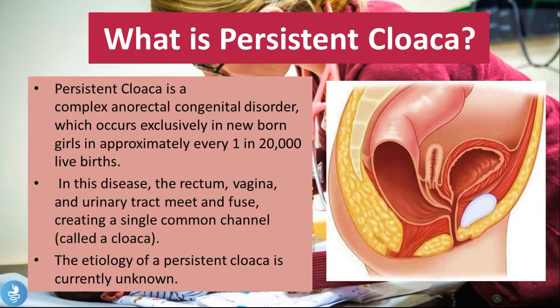The etiology of persistent cloaca is currently unknown. If you look at this picture you can see there's something drastically wrong with the anatomy of this female newborn — the fecal tract, the reproductive tract and the urinary tract are meeting in a single common channel, which is why the disease is named cloaca. Our rectal tract is supposed to open in an orifice called the anus. We then have our reproductive tract, made up of the uterus, the cervix and the vagina, with its own tract opening as the vaginal orifice.